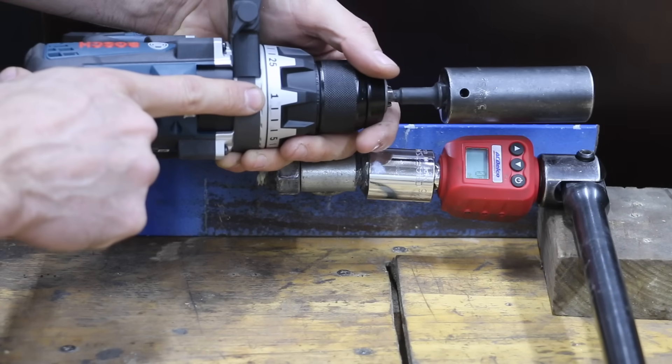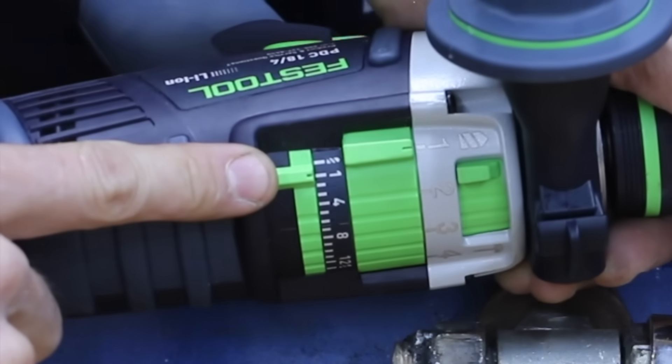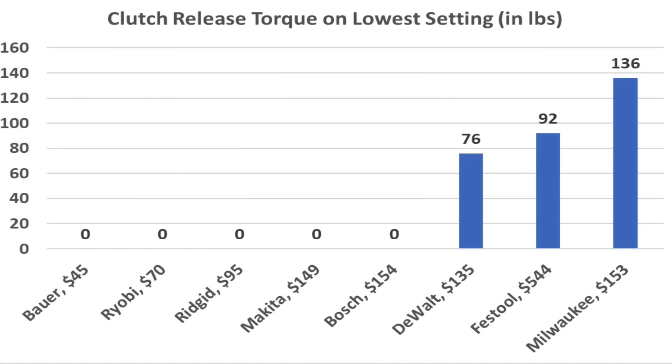The Bosch has a mechanical clutch and did a great job on the lowest clutch setting at 0 inch-pounds, with 69 inch-pounds on the highest setting. Like the DeWalt and Milwaukee, the Festool struggled on the lowest clutch setting at 92 inch-pounds, and 151 inch-pounds on the highest. So if you need a tool with a soft touch for delicate applications, all drills with mechanical clutches can disengage at less than 1 inch-pound. However, the DeWalt, Milwaukee, and Festool have electronic clutches, so you'll need to rely on variable speed trigger control for low-torque applications.